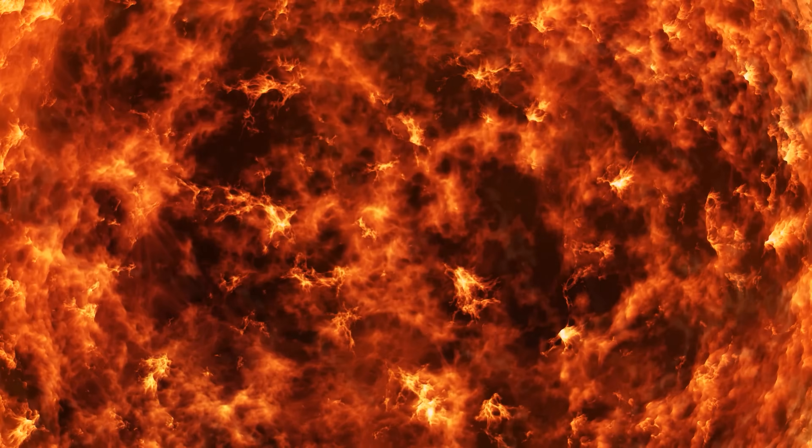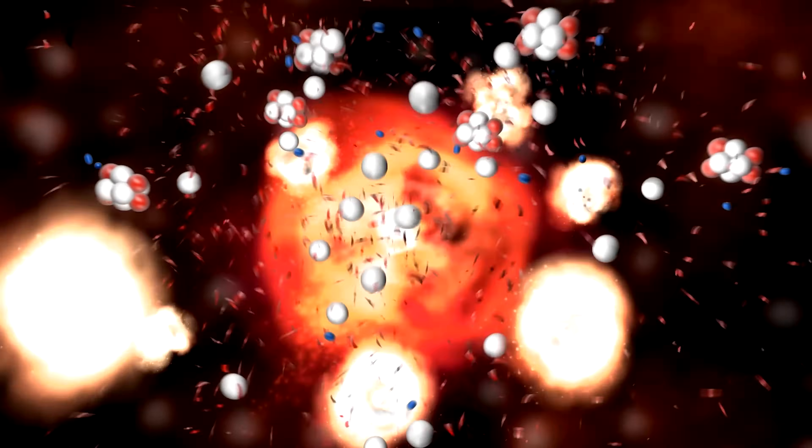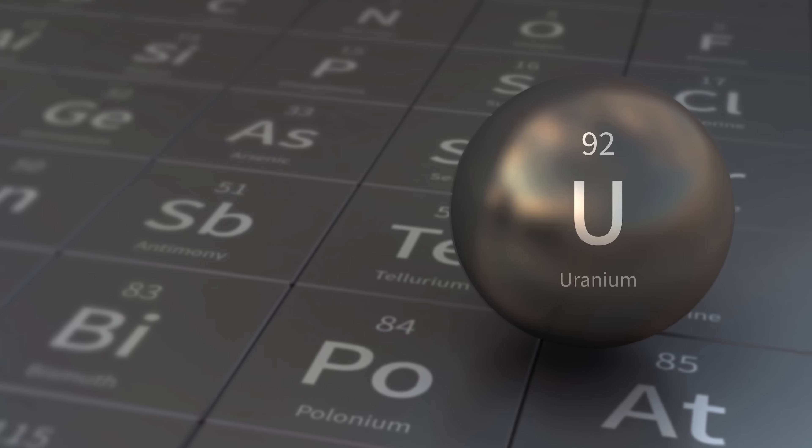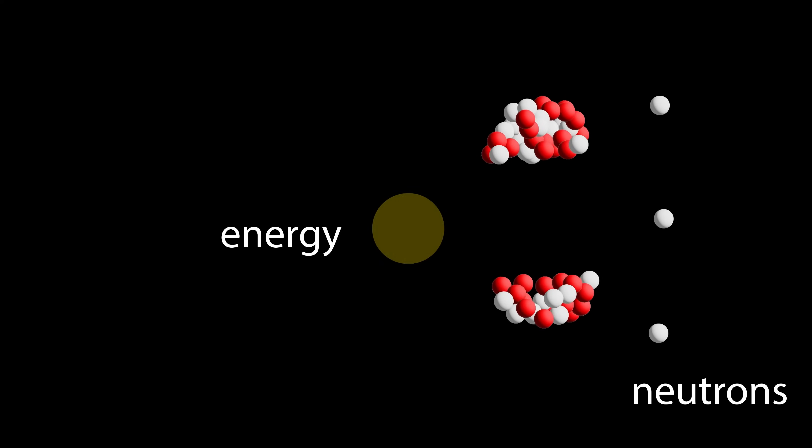Before we dive deeper into OCLO's mysteries, let's understand why splitting atoms releases energy. Imagine a big heavy atom like uranium — a very large nucleus that isn't entirely stable. It has positive protons all repelling each other, with the strong nuclear force barely holding the whole thing together. If we split that atom, giving the nucleus a little push, it splits into two smaller atoms that are in lower energy states — meaning they're more stable.